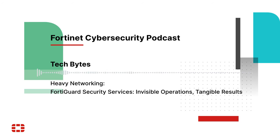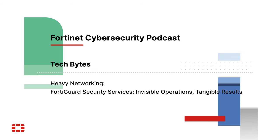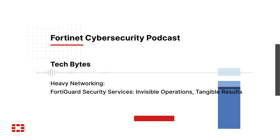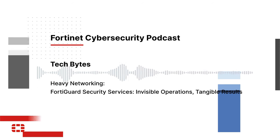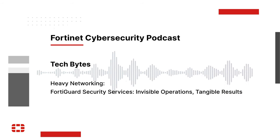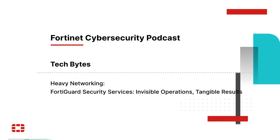Besides being core security services, these are all back-ended by our FortiGuard Labs threat research team. In a sense, this is the manifestation of all the threat intelligence that we are developing and applying on behalf of our customers, protecting their environments through these individualized services.